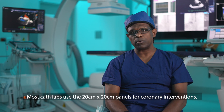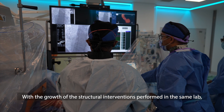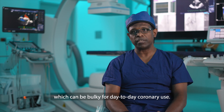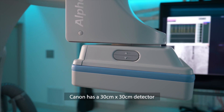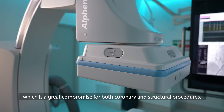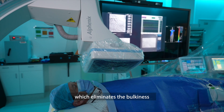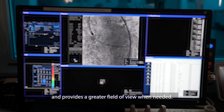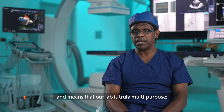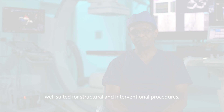Most cath labs use the 20 by 20 panels for coronary interventions. With the growth of structural interventions performed in the same lab, detectors have increased to 30 by 40, which can be bulky for day-to-day coronary use. Canon has a 30 by 30 detector which is a great compromise for both coronary and structural procedures. Canon also has one of the slimmest detector housings, which eliminates bulkiness and provides a greater field of view when needed. The 30 by 30 configuration is a perfect balance, meaning that the lab is truly multipurpose — well suited for structural and interventional procedures.